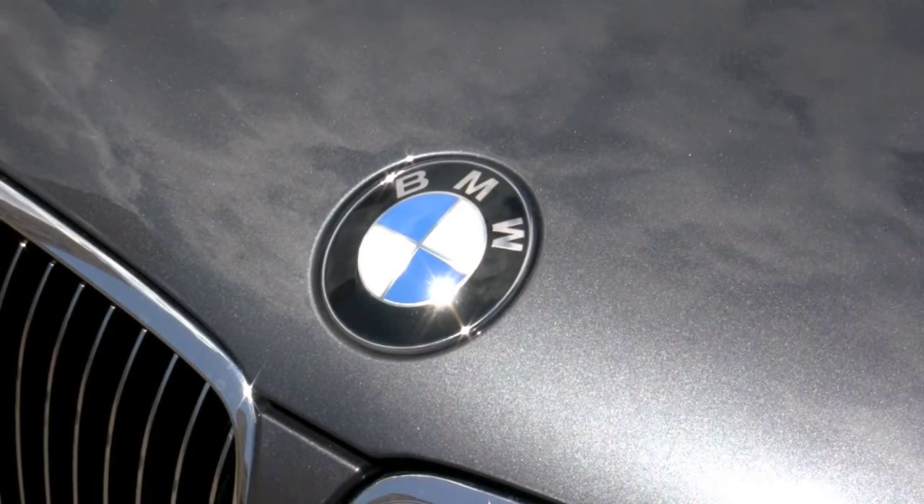But what about this specific BMW 328i hardtop convertible — what can you expect from this? Well, it's got a sparkling graphite metallic exterior that looks beautiful. Plus, the concerns that we might normally have when purchasing a pre-owned vehicle, they are answered and addressed with this car. For one, is it still under warranty? Yes.